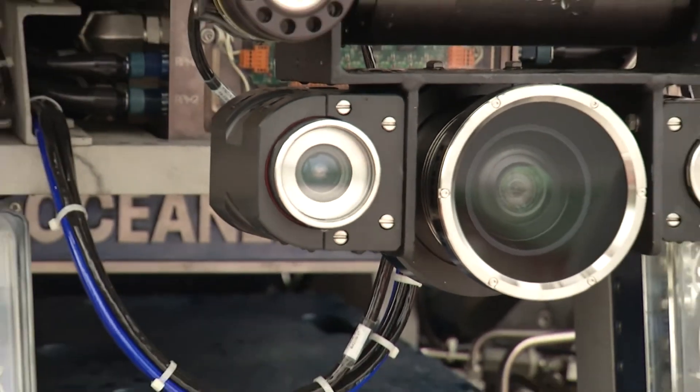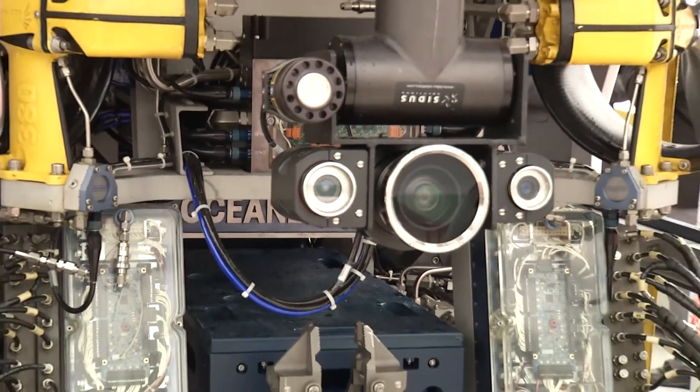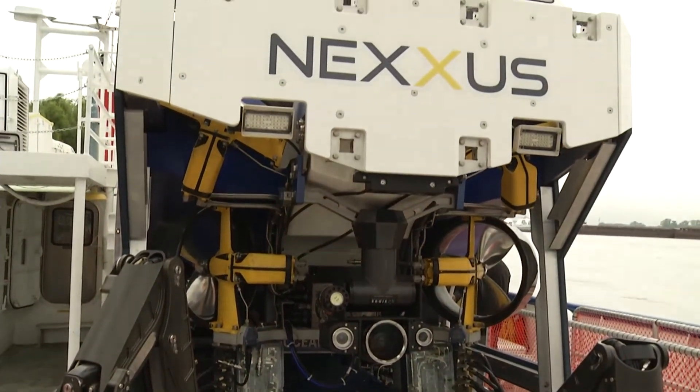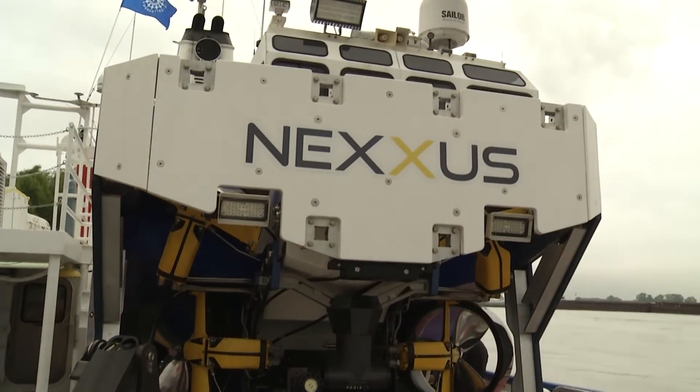This is a ROV — a work class ROV used worldwide, mainly in the oil field industry. This particular one was built in Morgan City, Louisiana. A lot of the technology is a newer system for ocean operations, and much of it came out of the Macondo oil spill, including pumping capabilities and the ability to intervene and work with blowout preventers.